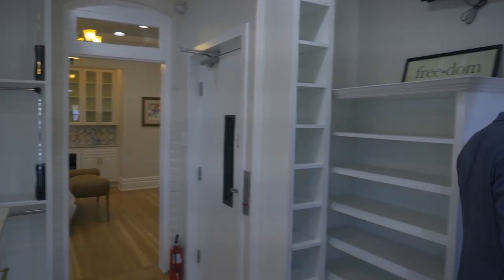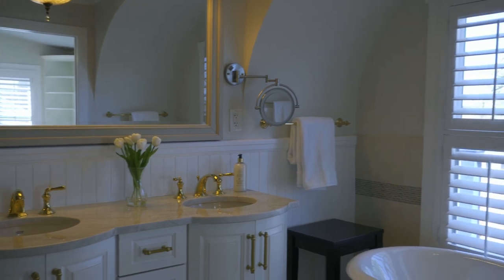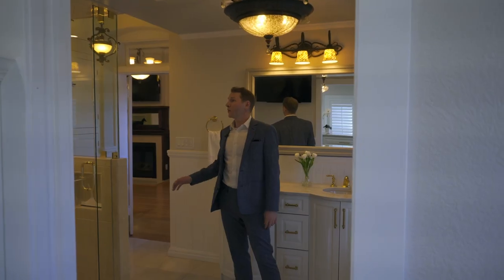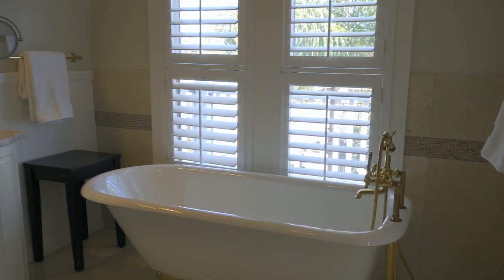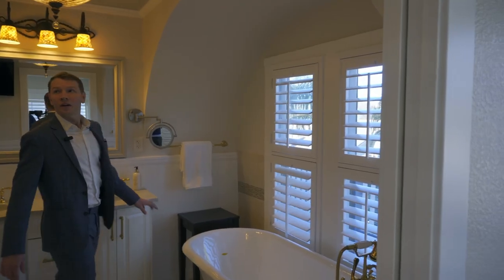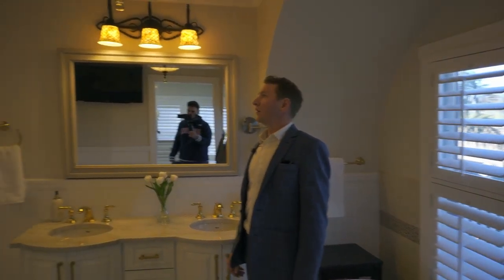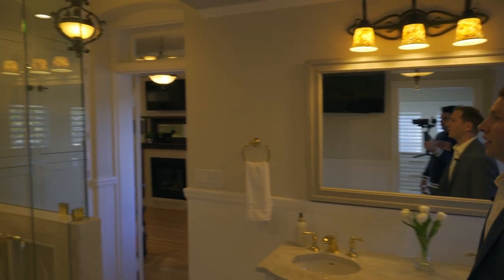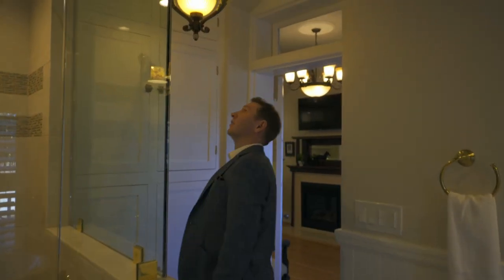From the walk-in closet we go to the marble master bathroom. On this side we have a soaking tub and double vanity, and over here a walk-in shower. It's a very beautiful space — look at that chandelier.